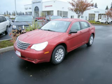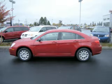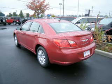This is a 2010 Chrysler Sebring Touring 2.4L L4. Top features include side impact airbags, remote keyless entry, electronic dash, tilt steering, and rear defroster.